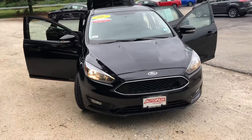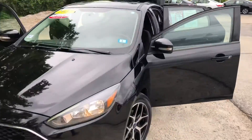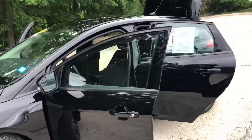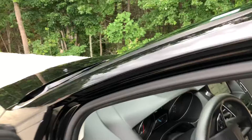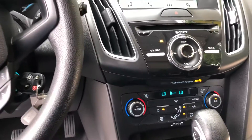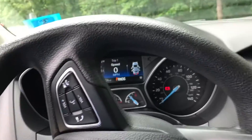It's a beautiful day. This is a 2017 and it's certified pre-owned, so you get the three-year, 125,000-mile powertrain warranty. Inside, you have a beautiful touchscreen, the Sony sound system, Bluetooth, steering wheel controls, and a speedometer.